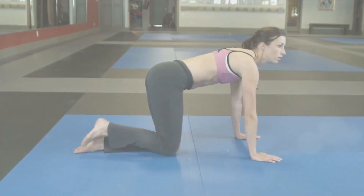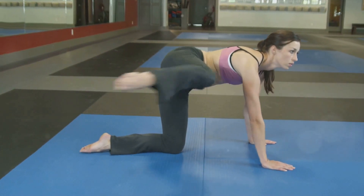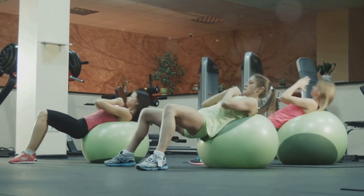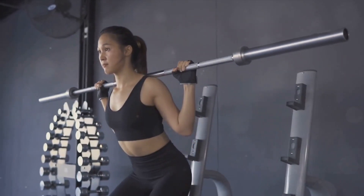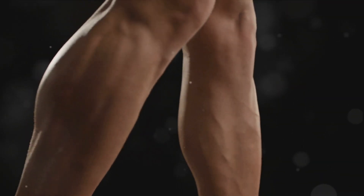Now you have a trio of exercises to build leg strength. We've explored the queen of leg exercises, the king of balance and coordination, and the powerhouse of lower body strength. Each one offers unique benefits, helping you build not just muscle but also balance and overall fitness. These exercises are more than just a routine — they're a pathway to a stronger, healthier you. Remember, strong legs aren't just beautiful; they're a testament to your health, power, and independence.